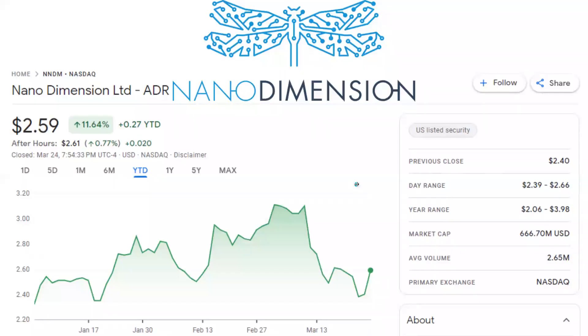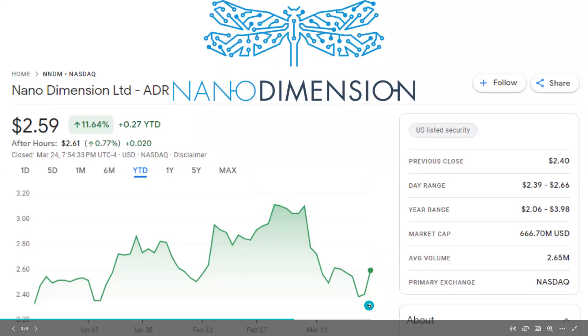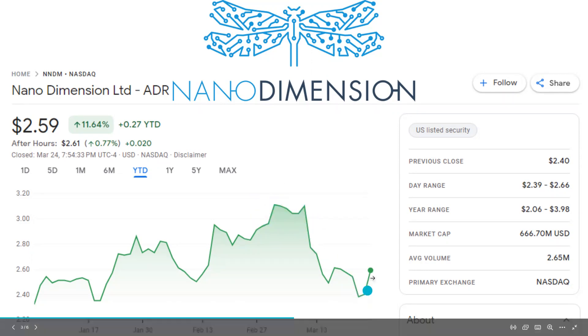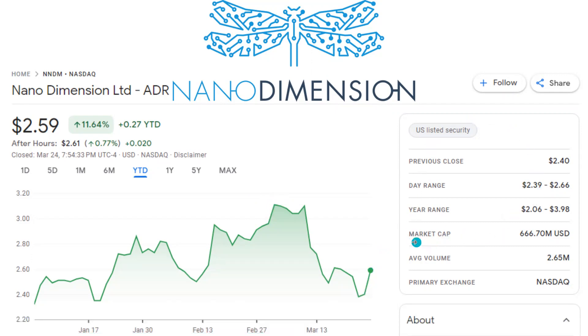This is their stock and how it's performed on the year. Year-to-date it's up about 11.64%, so 2023 has been a decent start for Nano Dimension. You can see it actually ran up above $3, and it's had a recent pullback. The announcement of the AI patent was around February 8th, and you can see afterwards it had a really big move up, and a lot of that momentum from the AI patent has gone away. But here recently the stock has rebounded even more. One thing I really want to highlight is the market cap — it's at $666 million.